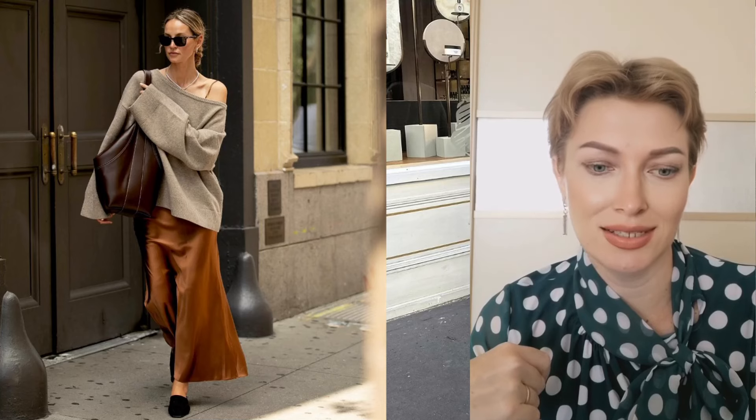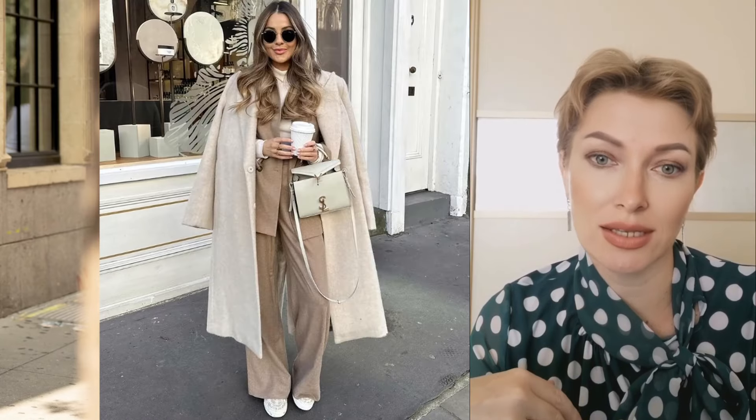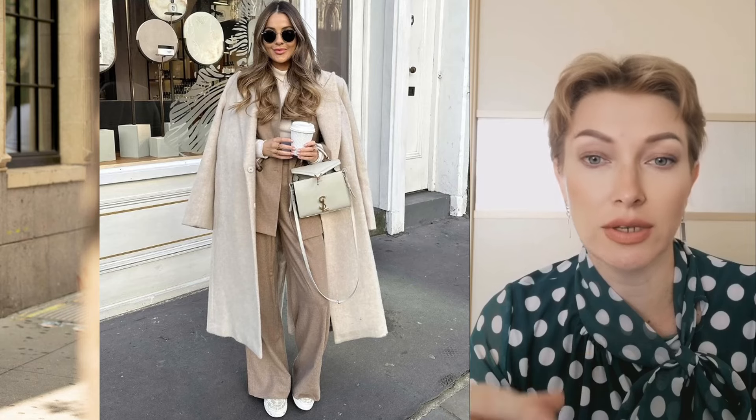Welcome to the Fashion Dragonfly channel. When the leaves start to change their shades and the air is filled with a fresh coolness, it's time to say goodbye to your summer wardrobe and welcome autumn with joy.